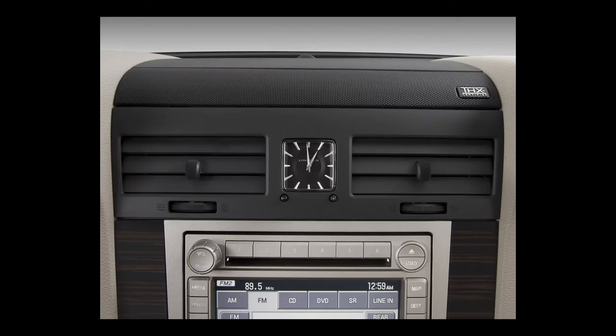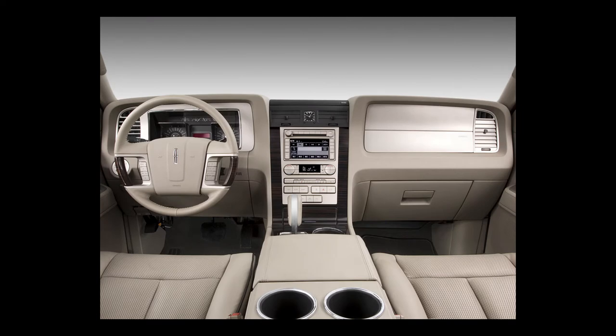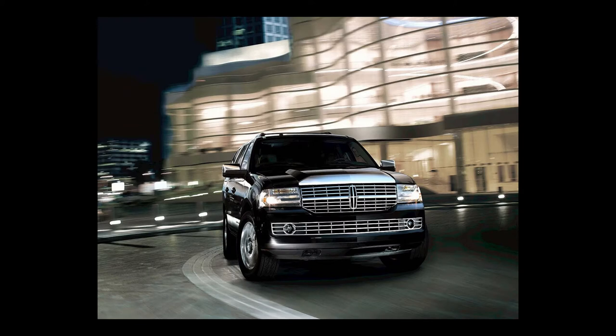The L is 14.7 inches longer than the standard trim. Passenger accommodations are essentially the same, but the L provides an additional 25 cubic feet of cargo volume behind the third seat and has a rear cargo management system. The 2008 Lincoln Navigator has a maximum towing capacity of 6,000 pounds.